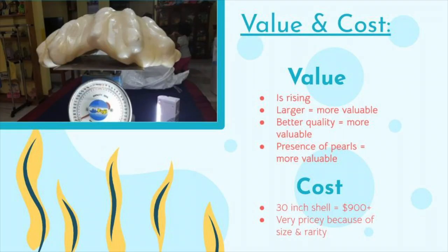Value and Cost. Since the clams cannot be taken from the oceans and seas anymore because of their protection, their value has gone way up. If you have a large shell of at least 24 inches, then you've got yourself a very expensive clamshell. Several shells of 30 inches on eBay have sold for 900 US dollars and above. They are only gaining in price.